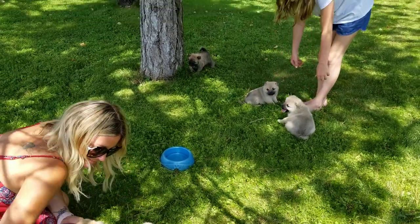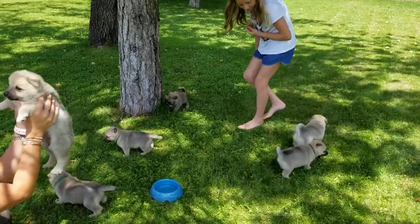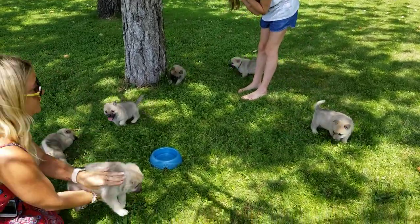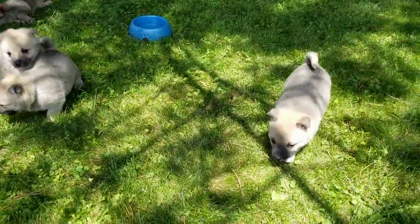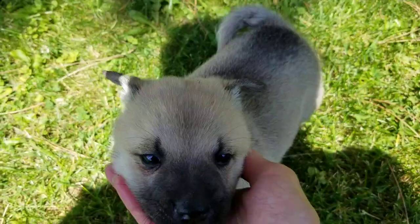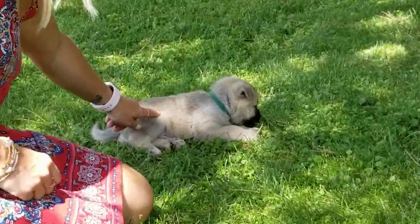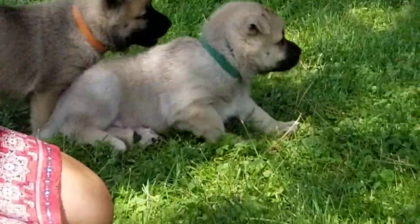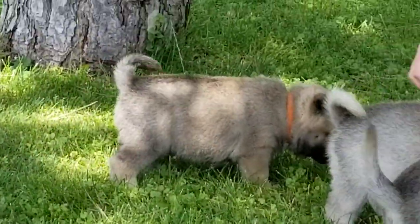We got Tiffany and Ava here today playing with the puppies. They're about four and a half weeks old right now. Who's this guy? This is little Mr. Red puppy. There's a little green boy and this one's orange.